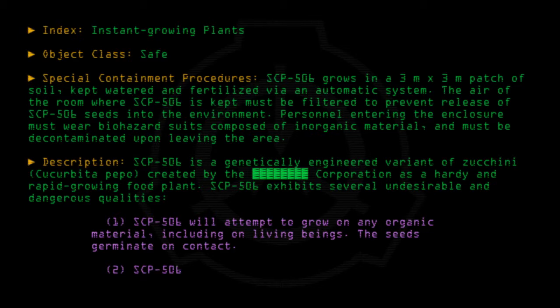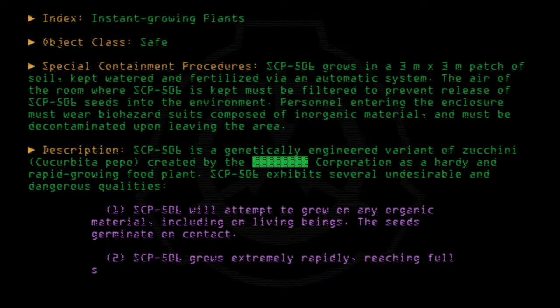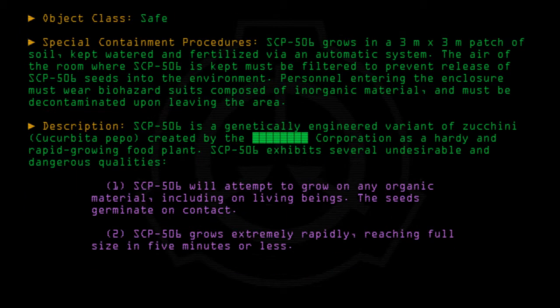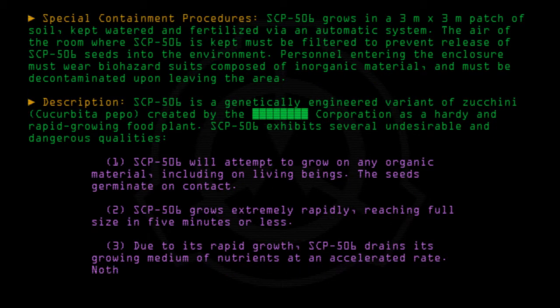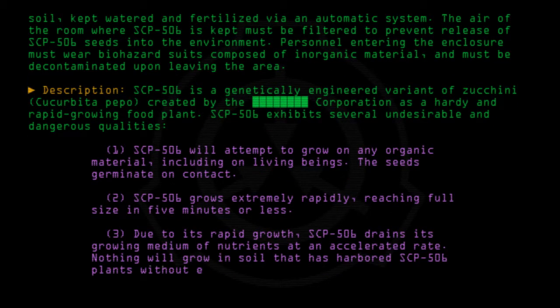2. SCP-506 grows extremely rapidly, reaching full size in 5 minutes or less. 3. Due to its rapid growth, SCP-506 drains its growing medium of nutrients at an accelerated rate. Nothing will grow in soil that has harbored SCP-506 plants without extensive nutrient replacement.